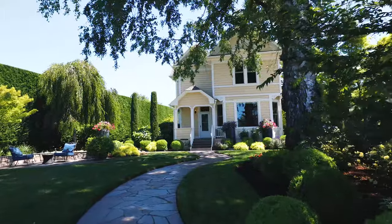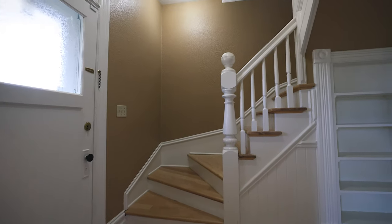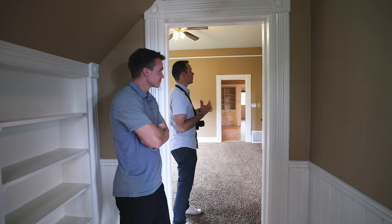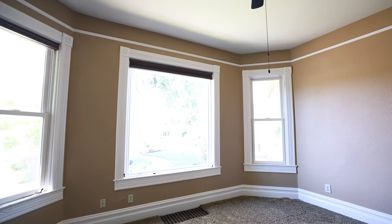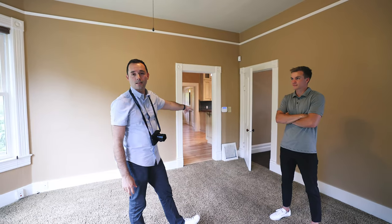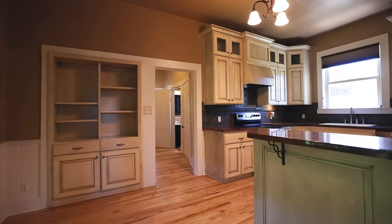Coming into the entrance of this Victorian home, you immediately see rich detail in the woodwork. There's new flooring in this entryway, and I personally love the nice tall ceilings. You've got what was the TV area up front, and this area connects right into the kitchen.